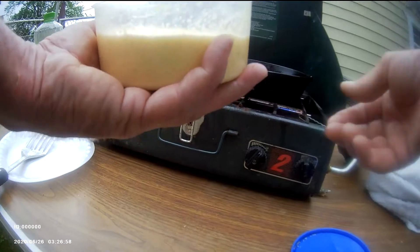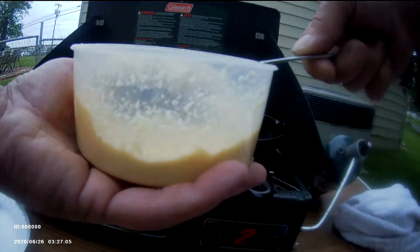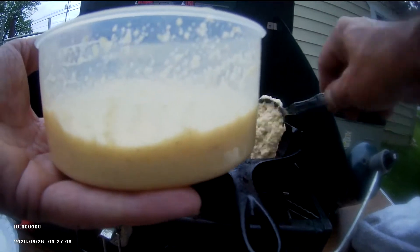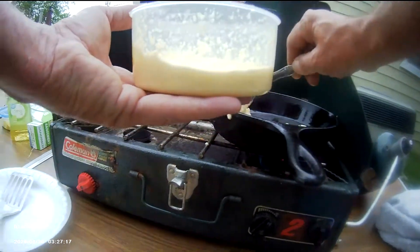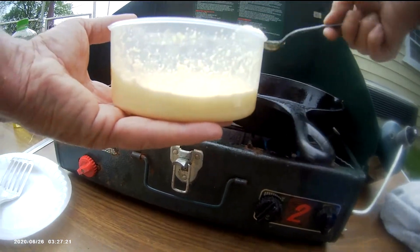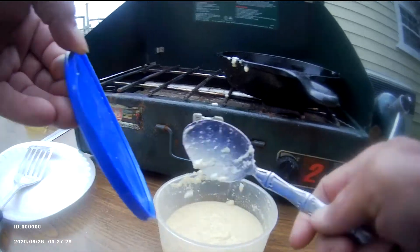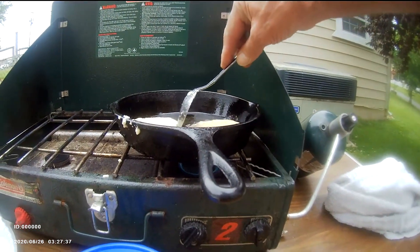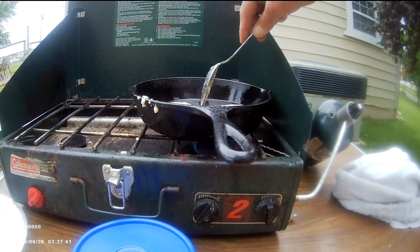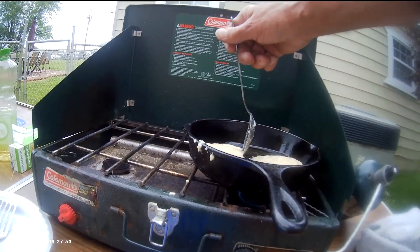Not sure how this is going to turn out — I haven't made this in a couple of years. Gotta have the skillet hot first. I think it's hot enough. I don't know how my body camera is going to do here; I got it clamped to my shirt and my shirt's flopping around. Okay, while that's cooking, I'm trying to keep them separated until they start to brown so they don't merge into one.